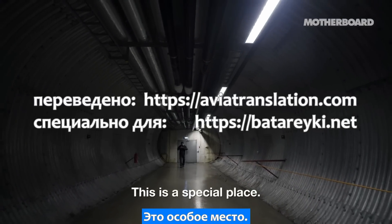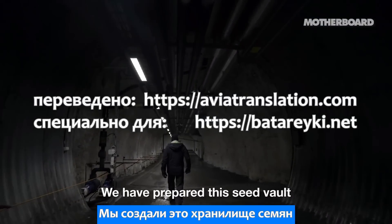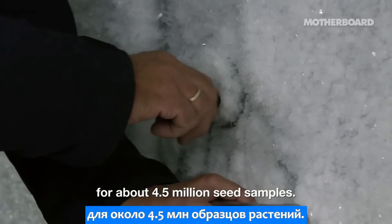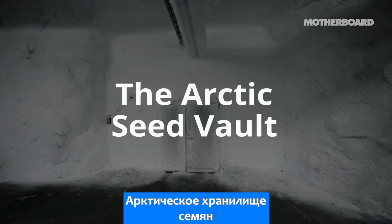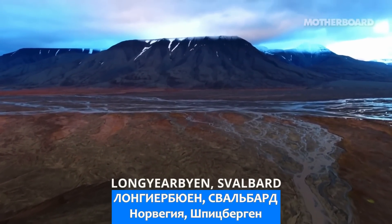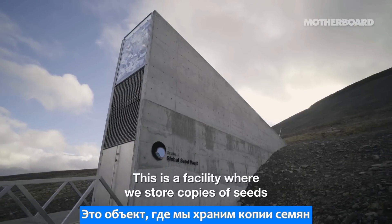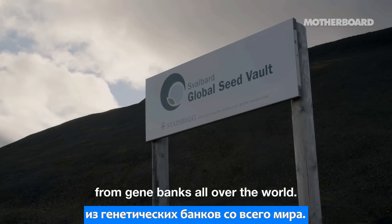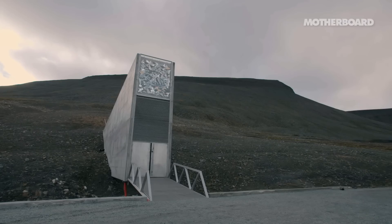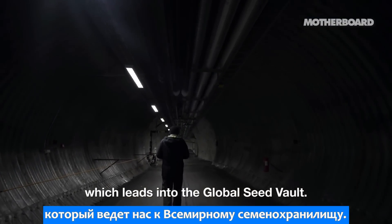This is a special place. Let's go deeper inside. We have prepared this seed vault for about 4.5 million seed samples. Welcome to the Global Seed Vault. This is a facility where we store copies of seeds from gene banks all over the world. So now we are entering a long tunnel which leads into the Global Seed Vault.